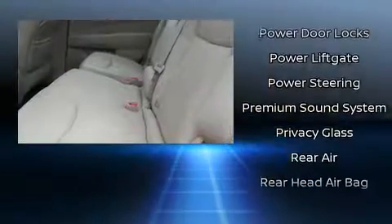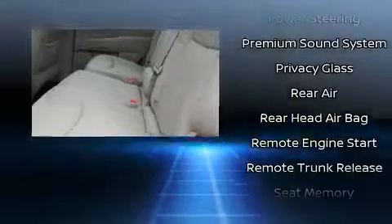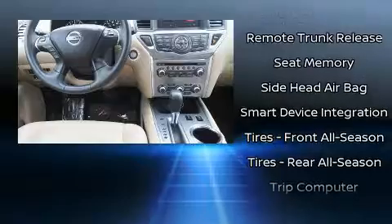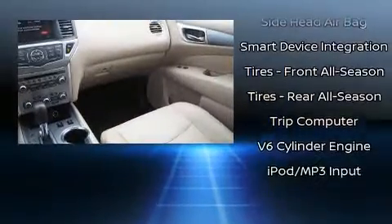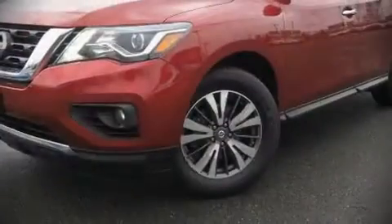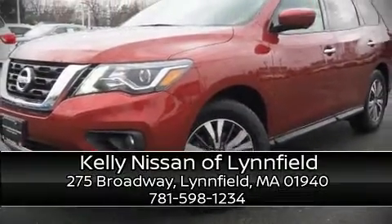This vehicle has achieved certified pre-owned status by passing Nissan's comprehensive certification process, including a comprehensive 156-point inspection. Our sales reps are extremely helpful and knowledgeable. Come on in and take a test drive.